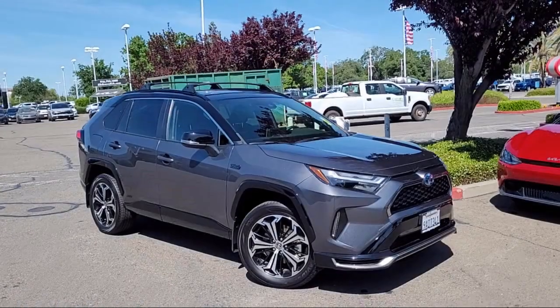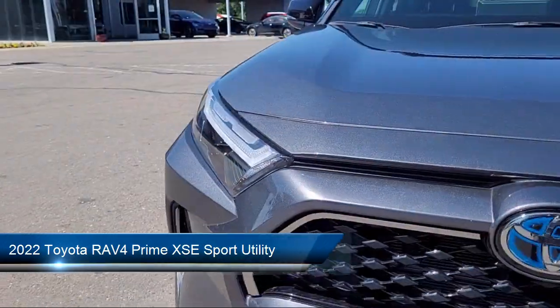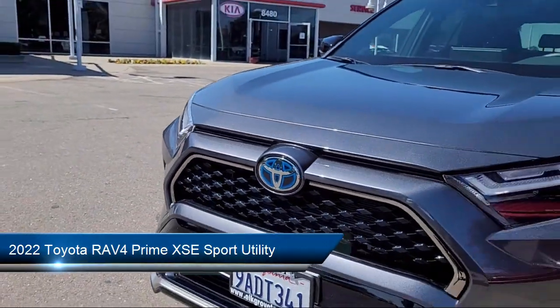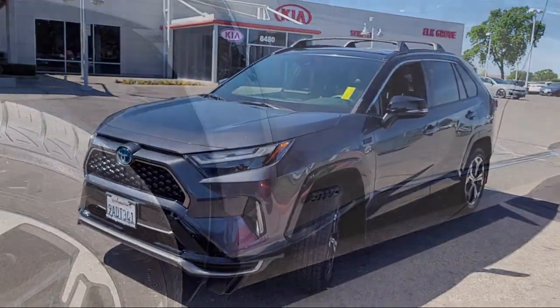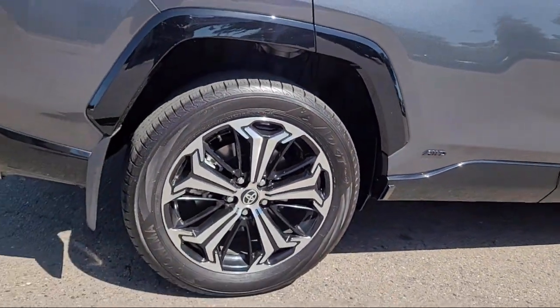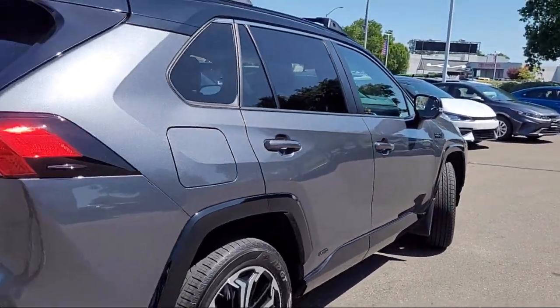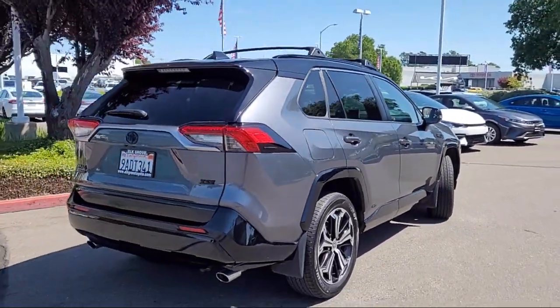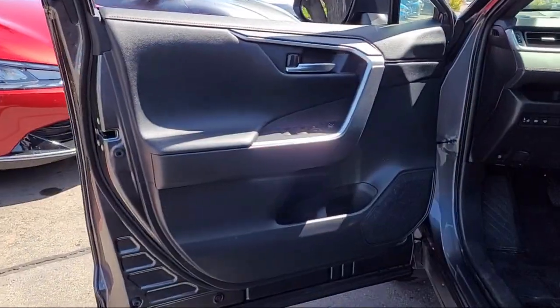Welcome to Elk Grove Kia, and here's a look at another great vehicle from our inventory. It comes equipped with rear view camera, keyless entry, Sirius XM satellite radio, roof rack, Apple CarPlay and Android Auto, Homelink, soft tech seat trim, auto high beam headlamp control, heated front seats, alloy wheels, and has less than 10,000 miles on the odometer.